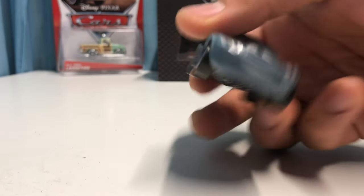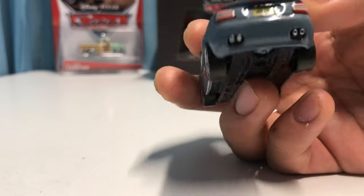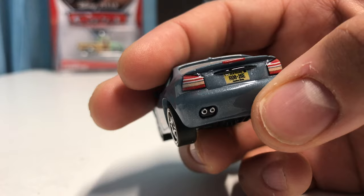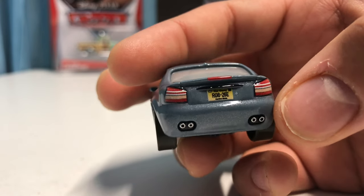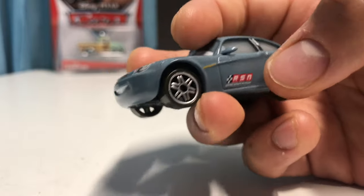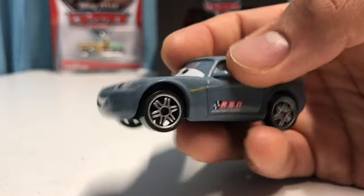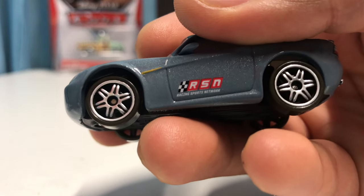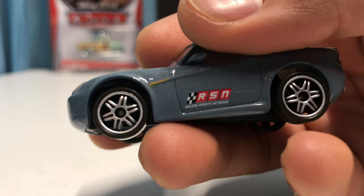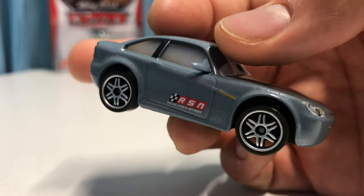He's got a smiling expression and a nice gray paint job. His license plate reads R0826E, he's got the taillights, the engine, and one addition I really like: the RSN sticker on the side — Racing Sports Network — with a checkered flag next to it. It's a really nice touch.